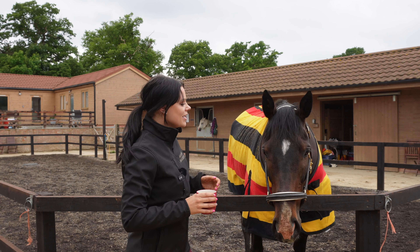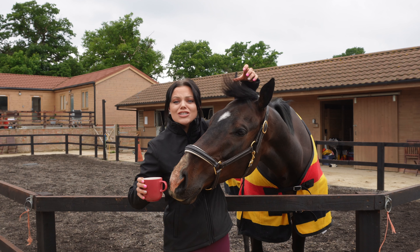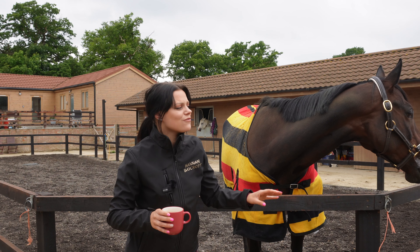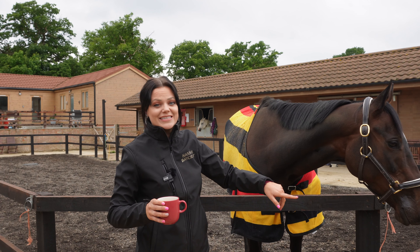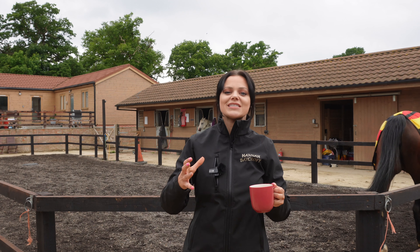I've got my cup of tea ready to go. So this is Violet. She was in training with Brett Johnson. She's an eight-year-old mare. She's absolutely gorgeous - not only to look at, but also her temperament is amazing and she loves my coffees. Her markings on her face are so beautiful. The first one on top of her head is called a star, and the one at the bottom of her nose is a snip.